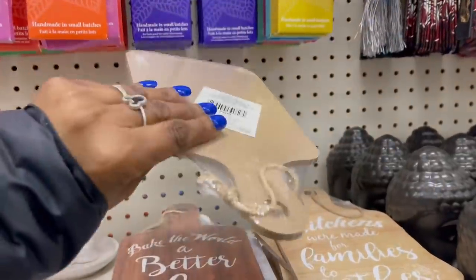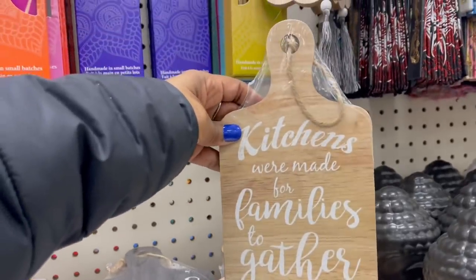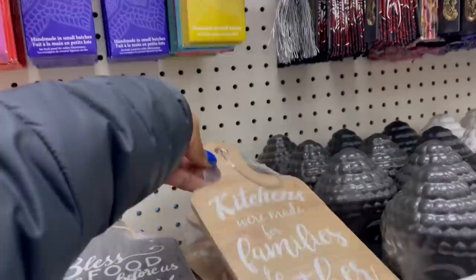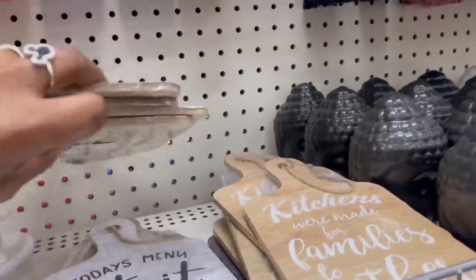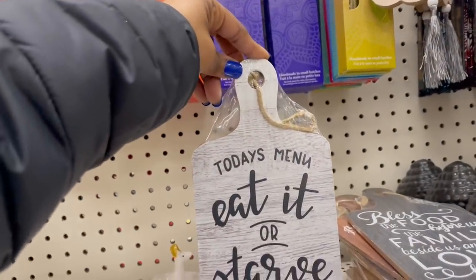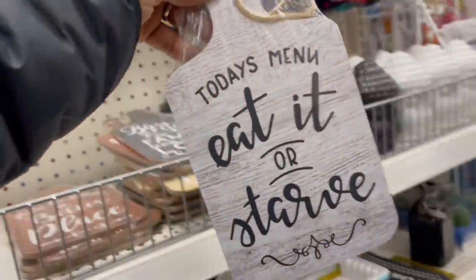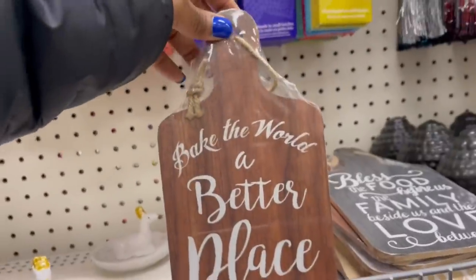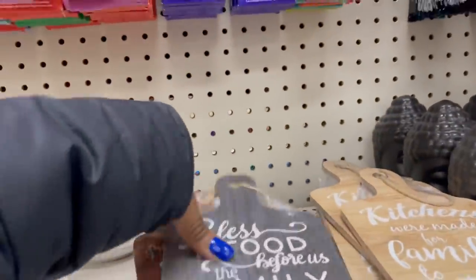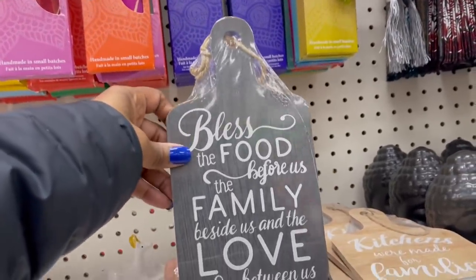They got all the Disney books — the thin ones: Alice in Wonderland, Lady and the Tramp — and I see Belle down here! That is so stinking cute. They got a couple of hanging signs over here. 'Kitchens Were Made for Families to Gather' — look how tiny that is! 'Today's Menu: Eat It or What Out or Starve' — let me grab that. In the cart! 'Bake the World a Better Place' — that's cute. 'Bless the Food Before Us, the Family Beside Us, and the Love Between Us' — that's a good one.